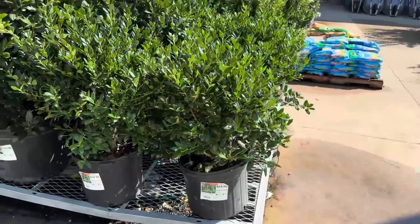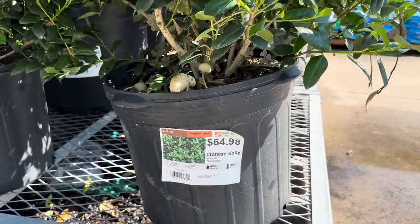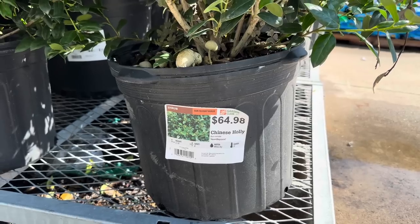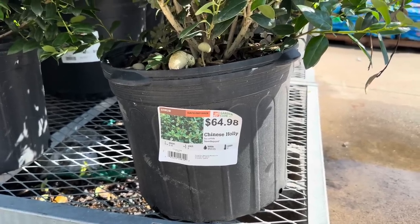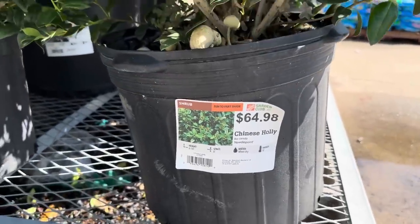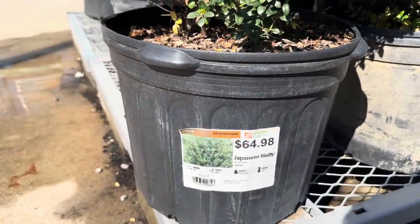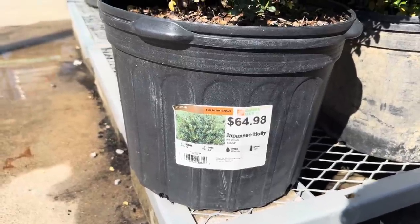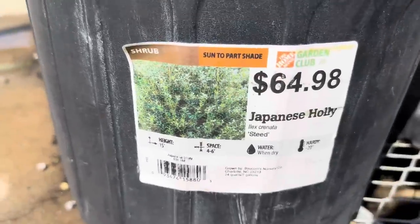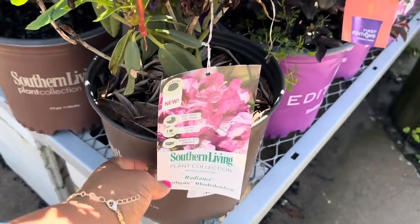This beautiful green shrub is Chinese Holly — it needs sun to part shade, it is $64.98, gets 8 to 10 feet tall, space it 8 feet apart, water when dry, hardiness is zero, and it's in a seven-gallon pot. Right beside it is a Japanese Holly also at $64.98 — this one gets 15 feet tall, space it 4 to 6 feet apart, also in a seven-gallon pot, sun to part shade.